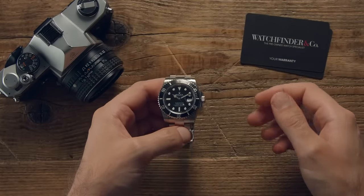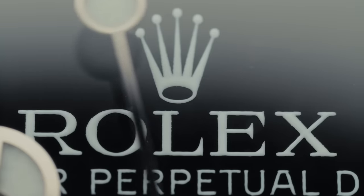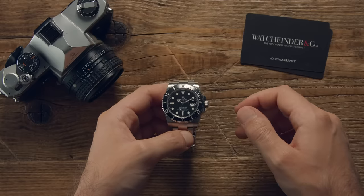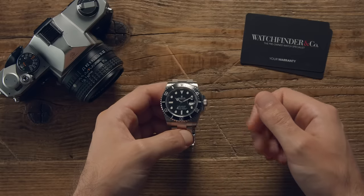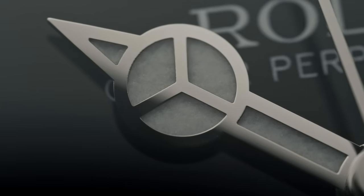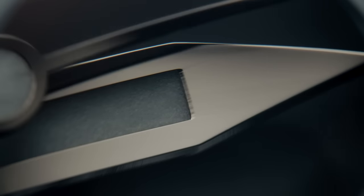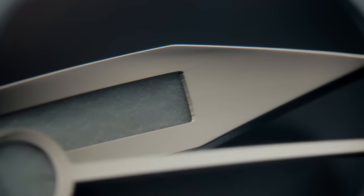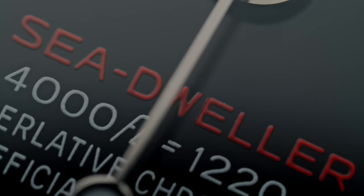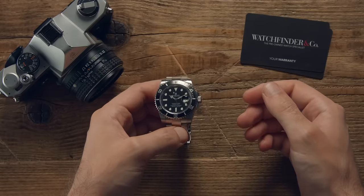A Rolex and the sea are like, well, a duck to water, the brand having kickstarted the entire dive watch legacy pretty much single-handedly. As far as credentials go, there's only one you need to know: a Rolex watch has been to the deepest part of the ocean and survived, and that was back in 1960. A watch literally cannot go any deeper than that. And so, Rolex dive watches have come to be heralded as the very best — and we've got three of them. But which is the best of the best?